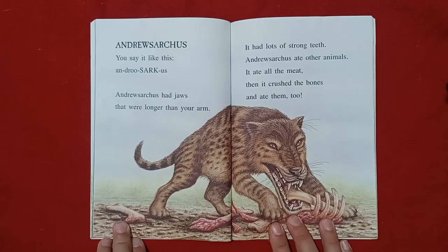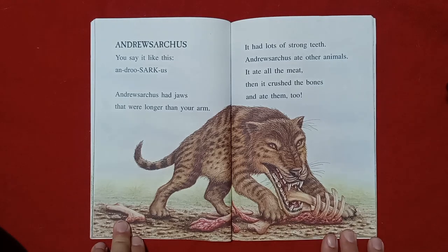Andrewsarchus. You say it like this: Andrewsarchus. Andrewsarchus had jaws that were longer than your arm. It had lots of strong teeth. Andrewsarchus ate other animals. It ate all the meat. Then it crushed the bones and ate them too.